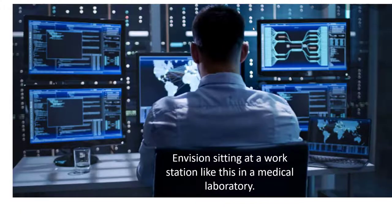Envision working in an environment like this, where you spend a large percentage of your work time monitoring the performance of analyzers, quality control, patient results, and things like that. This image is a little bit darker than you would normally see in a medical laboratory, but the concept holds. Much of the work in modern medical laboratories is done monitoring instruments, reagents, and patient results.